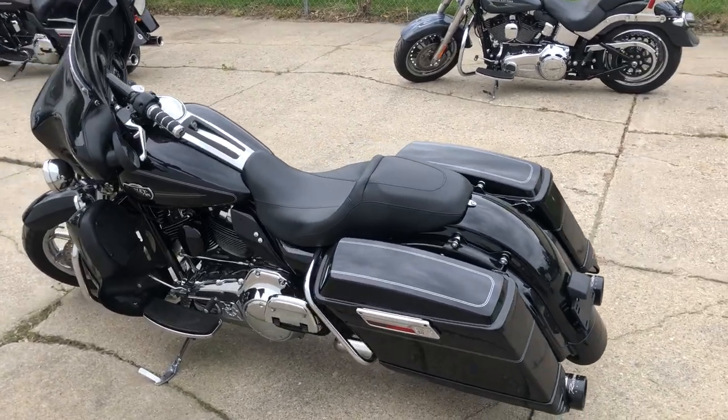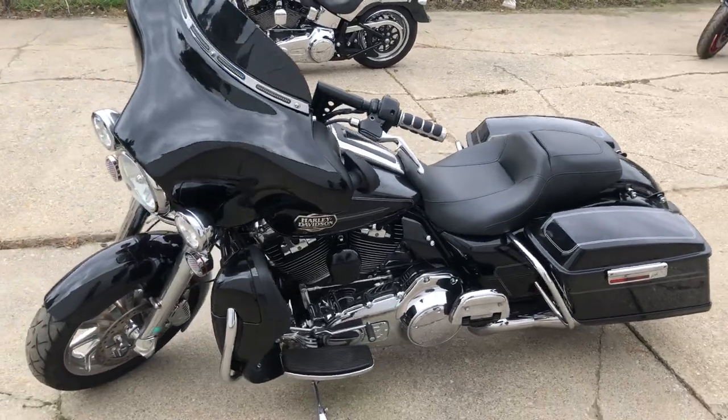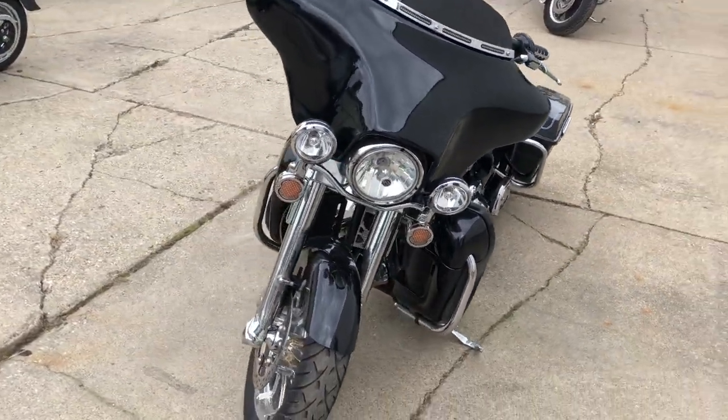Hey guys, ApprovalPowerSports.com here doing some videos on some stuff that just came into the showroom. Check this one out — 2011 Ultra Classic for sale, only 23,937 miles, super clean bike.